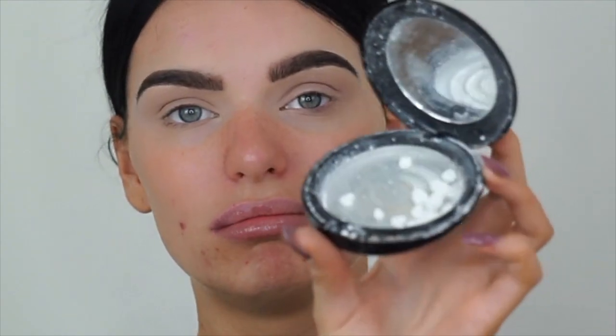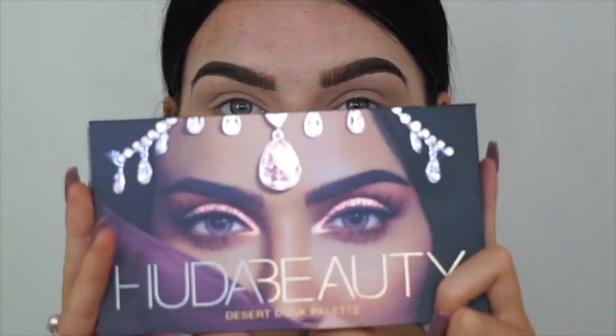This is the MAC Prep and Prime finishing powder - transparent finishing powder. It's supposed to be pressed but mine is running because it's broken. I'm sure you've probably seen my Instagram video about it. I'm really sad about it; I love using it and was so excited to use it on camera.